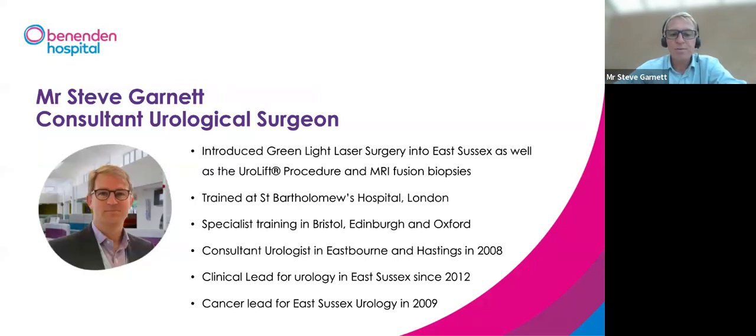Briefly about me: I've been doing prostate surgery at Benenden for around 15 years. I was fully trained in the UK and also spent time in Germany. I've been practising in the NHS in East Sussex since 2012, having started in 2008, and became lead for the urology department in 2012.